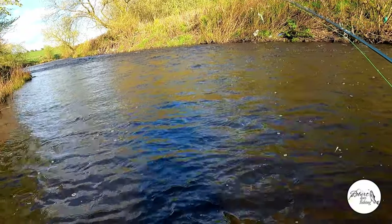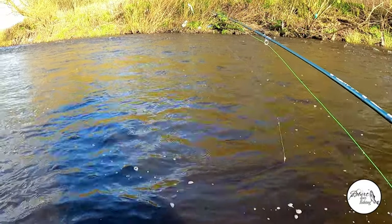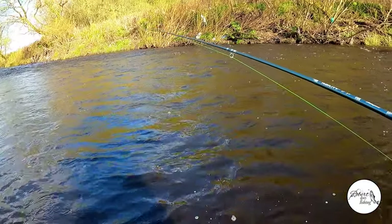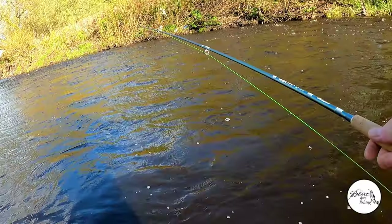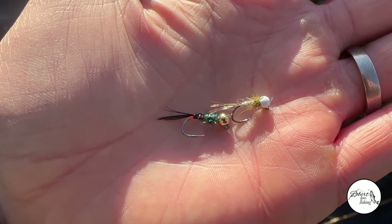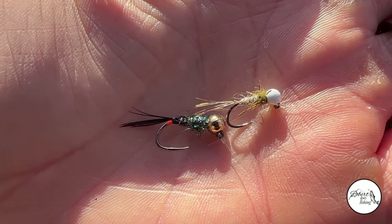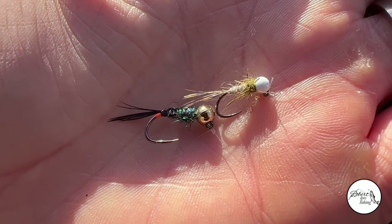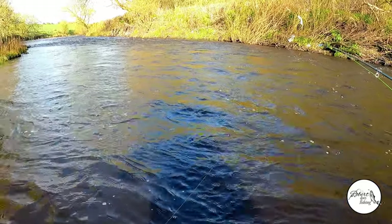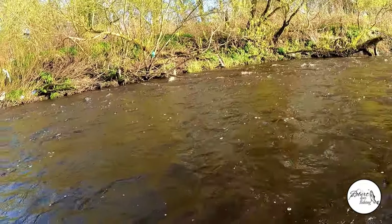Alright guys, that's me rigged up with fresh nymphs - just changed them. On the point I've still got a pheasant tail nymph with a hot tag on it but it's a black one this time, still a size 12 with a gold bead. On the dropper I've got a wee olive pattern with a white bead on it. So hopefully if the water is carrying a wee bit of colour, those two will stand out.